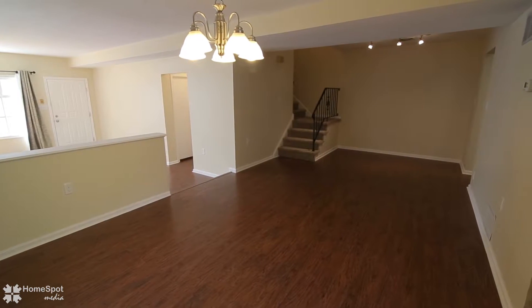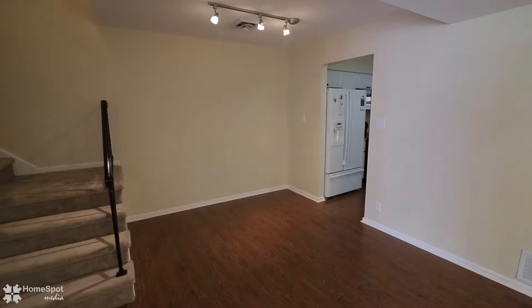Open concept family room and dining room with new flooring, fresh paint, and high ceilings.